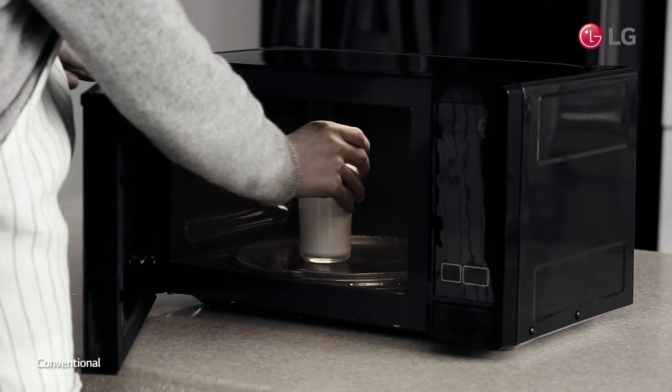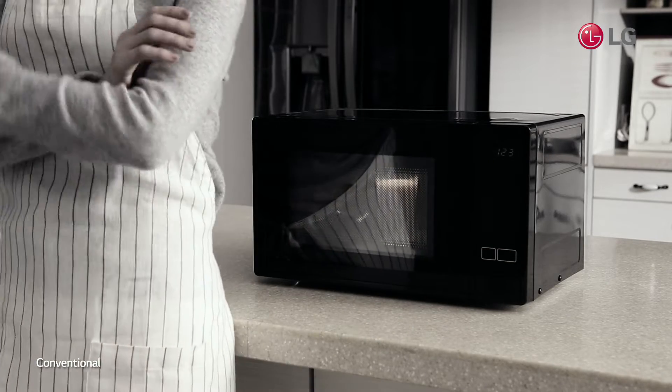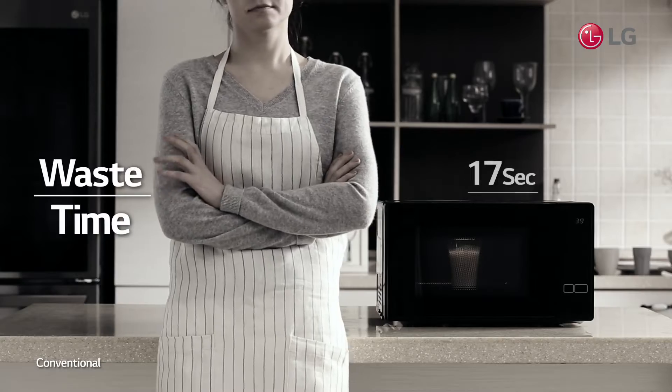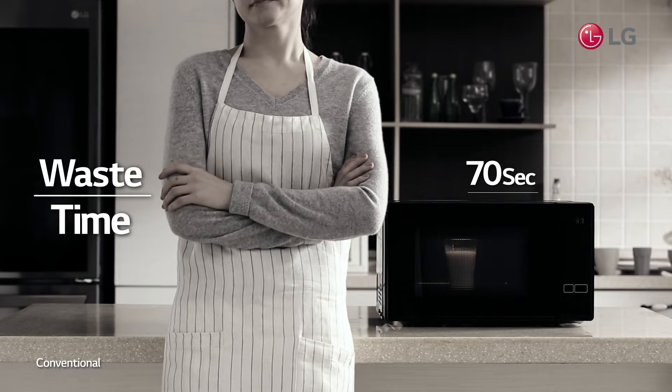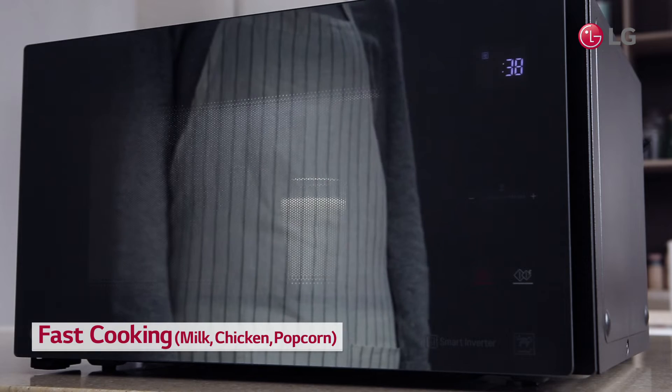Microwave is about quickly heating up the food. But if you have to wait long for the food to be processed, what's the point of using a microwave? With LG's Smart Inverter, don't let your precious time slip through your fingers.